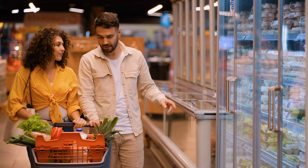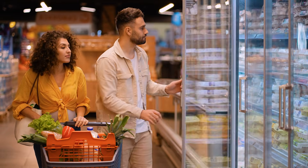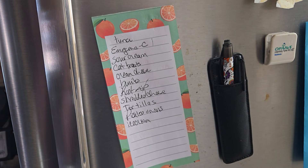Hey guys, how's it going? I hope you're all doing really well out there. Now every Friday for the past several years my wife and I have gone grocery shopping for the upcoming week, and like a lot of people we keep a shopping list on our refrigerator so that we can add things as we go throughout the week.